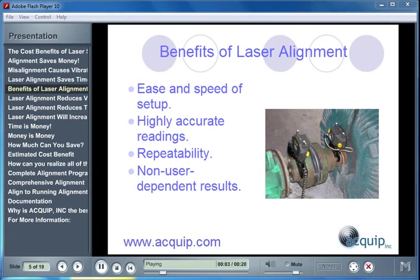Laser alignment gives you some distinct benefits. The ease and speed of setup of the laser alignment tool. Laser alignment tools give you highly accurate readings. The readings that you get are repeatable, and you get non-user dependent results.